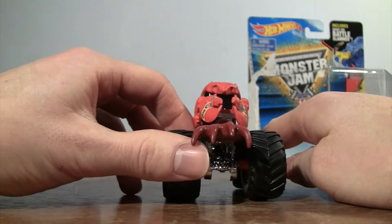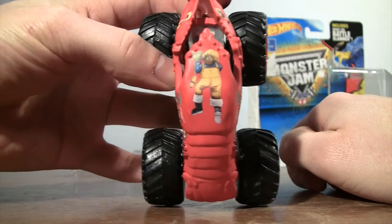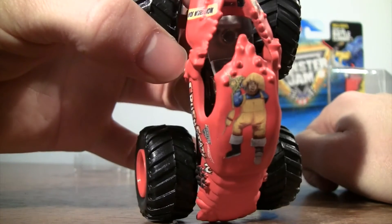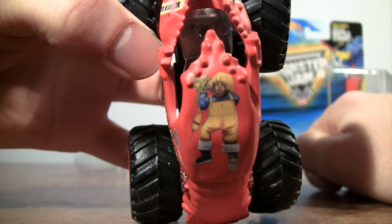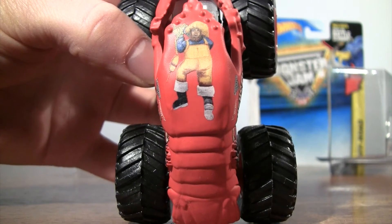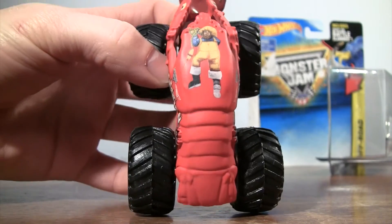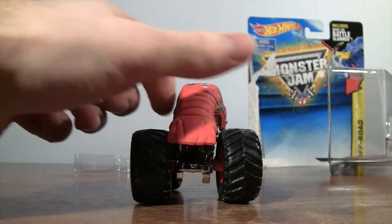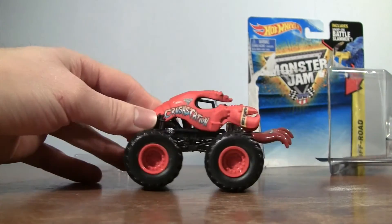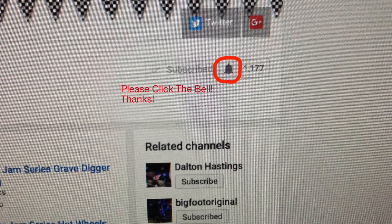Coming around — very interesting design for a monster truck. On the top of the truck you can see a figure on there. I'm not sure if that's supposed to be the owner of the truck, but that's different for sure.